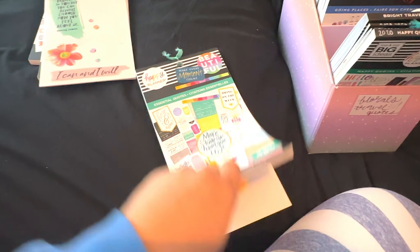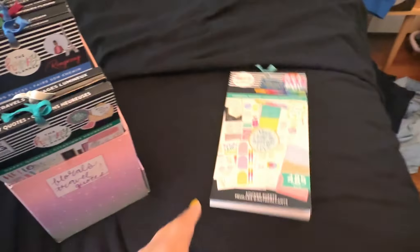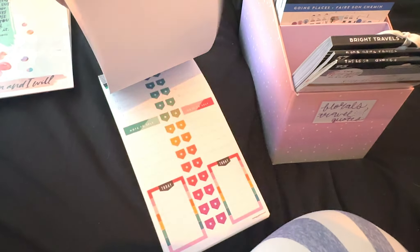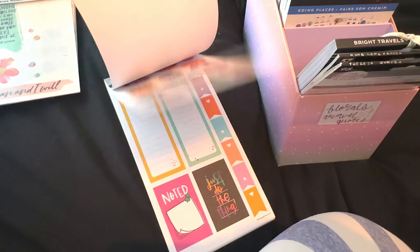This is fairly new — this is the Essential Quotes. They came out with it not that long ago and I do dip into this quite a bit, so we're going to hold on to this. I really like this sticker book. Next is Happy Quotes — this one's a lot older. I don't use this often, and I'll probably end up getting rid of this. Yeah, like you can see I've barely even touched this. I don't even know why I bought this sticker book, to be perfectly honest.